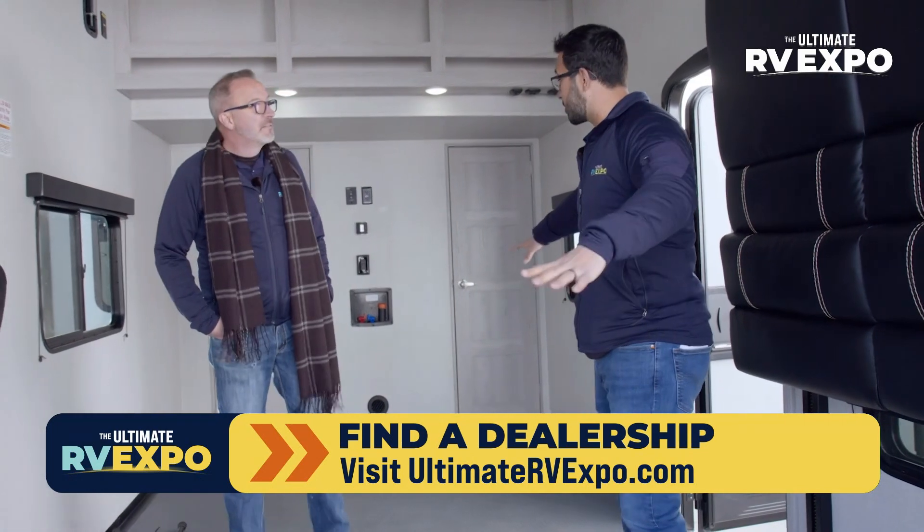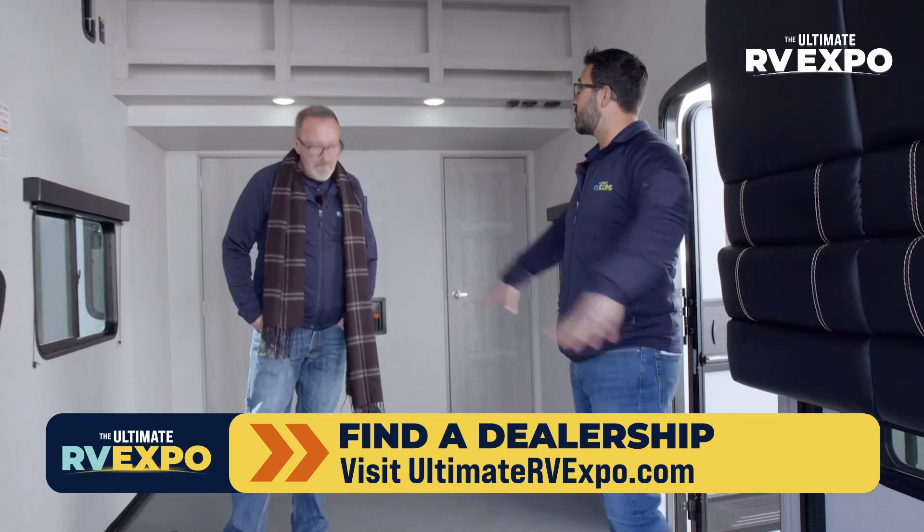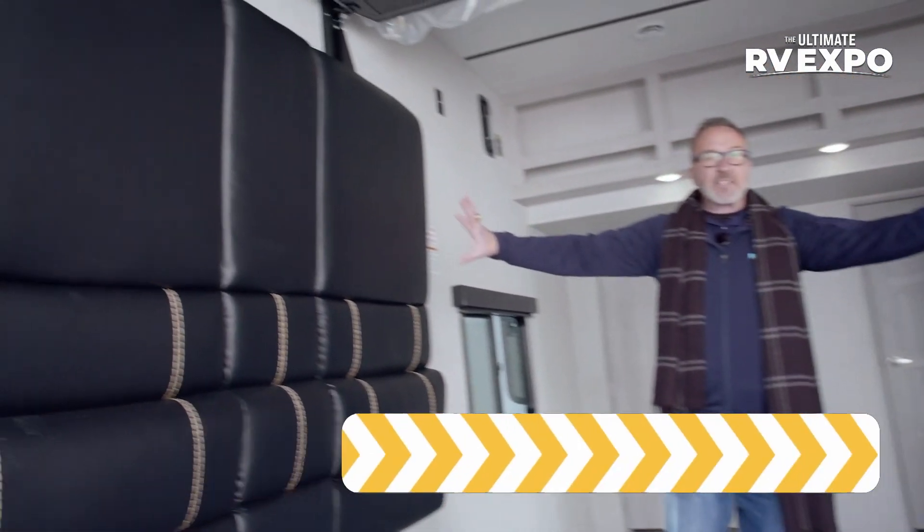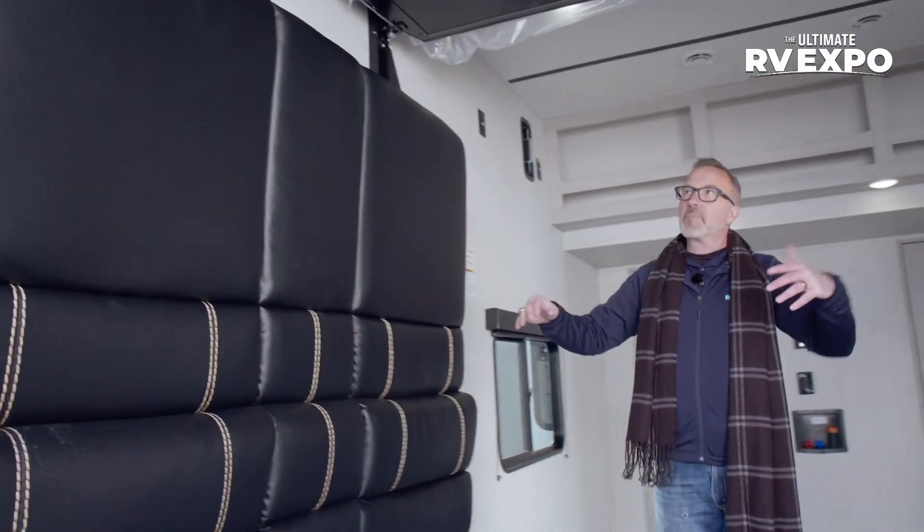Just because it's a toy hauler doesn't necessarily mean you need side-by-sides, quads, or motorcycles. This is a great space for family — you can put down foam play mats and all kinds of stuff because you get this wide open space that in a lot of floor plans you just don't have. You've got opposing couches which come down; you've got a table that fits right in the middle, a bunk up above — so you technically have two full-size beds as bunks. They're all on that chain drive system, which I'm a fan of. The Happy Jack system is fantastic.